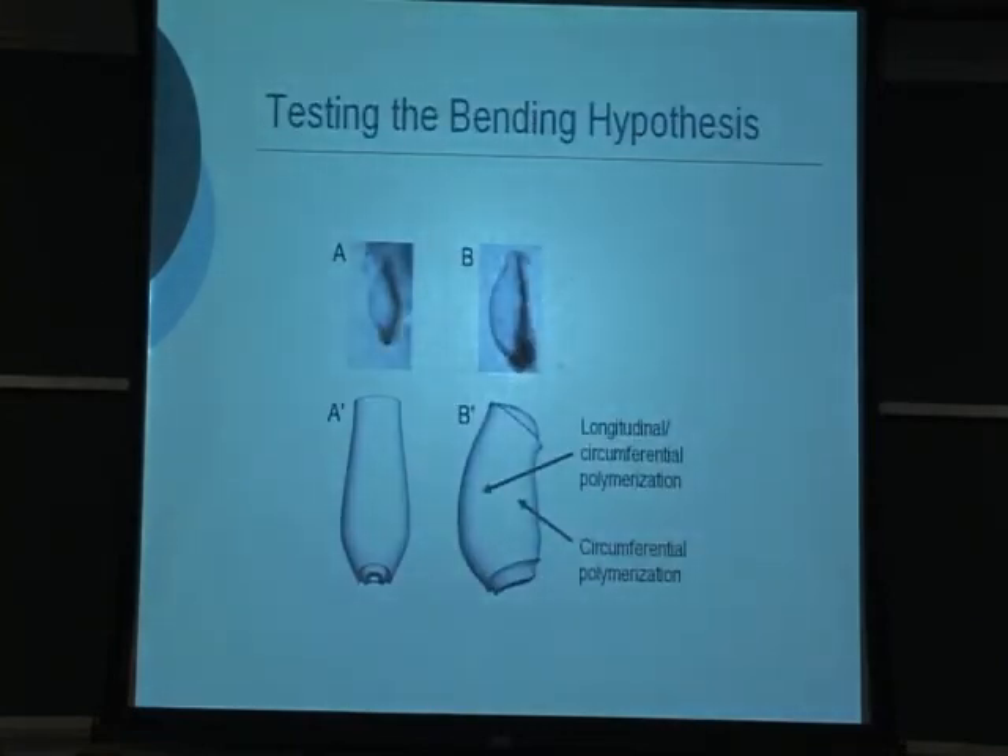As one test of this hypothesis, we turned to computational modeling. We created a three-dimensional finite element model for the heart tube and simulated longitudinal and circumferential polymerization on the outer side of the heart — where we see actin fibers arranged in both directions — and circumferential polymerization only on the inner side. The resulting heart tube shape is very similar to what you see in vitro, including the characteristic shape of the back side of the heart.